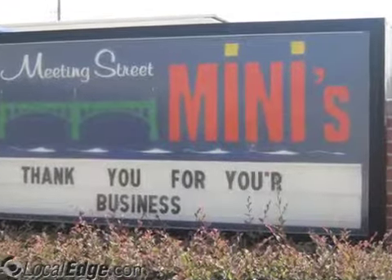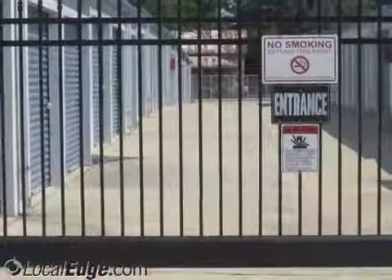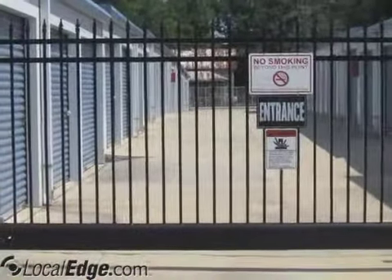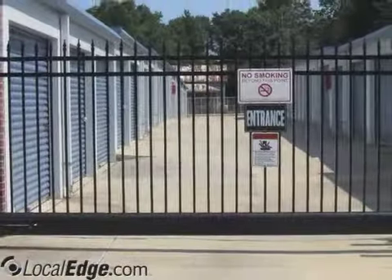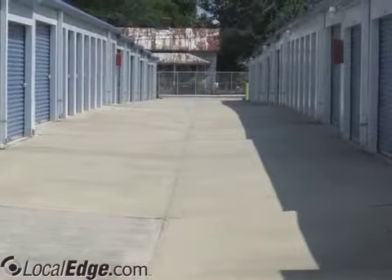We specialize in mini storage units. The storage unit sizes are as follows: 5x10, 5x15, 10x10, 10x15, 10x20, and 15x20. We have something for everyone.